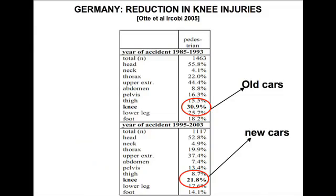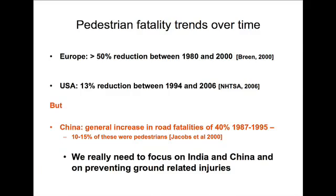If we look at statistics: 20 years ago, knee injuries occurred in 31% of cases; now it's down to 22%. That might seem like a small amount, but if you're one of that 10% saved, you'll be happy. We are making huge improvements. In Europe, there's been about a 50% reduction compared to the USA, where there's only been a 13% reduction — but there aren't many pedestrians in the USA, so it's difficult to make an improvement.